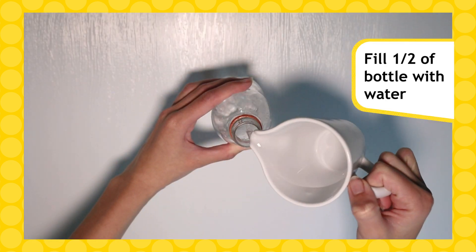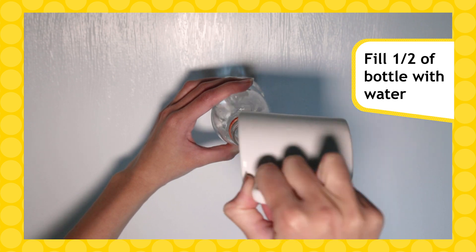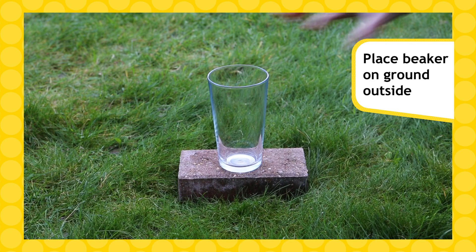Start by filling your bottle halfway with water. Then find some space outside and place your plastic beaker on a flat, stable surface.